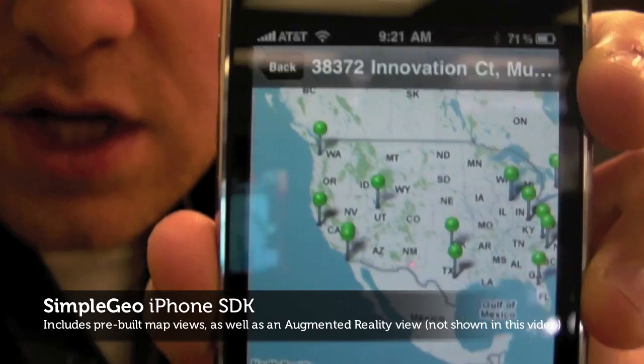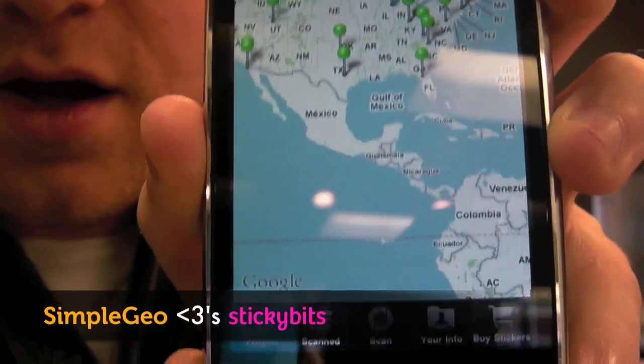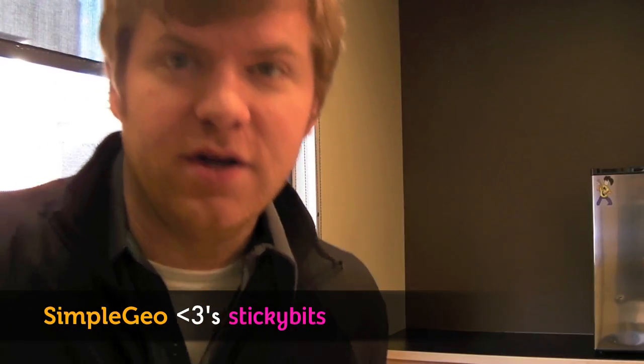That's using the SimpleGeo API, and this is the SDK. Pretty awesome. Hope you can check it out. Thank you.